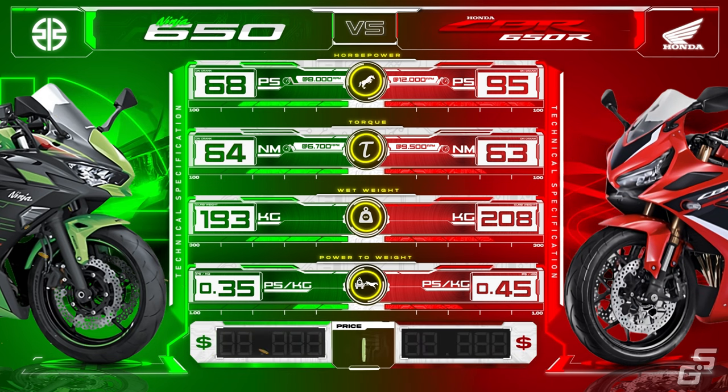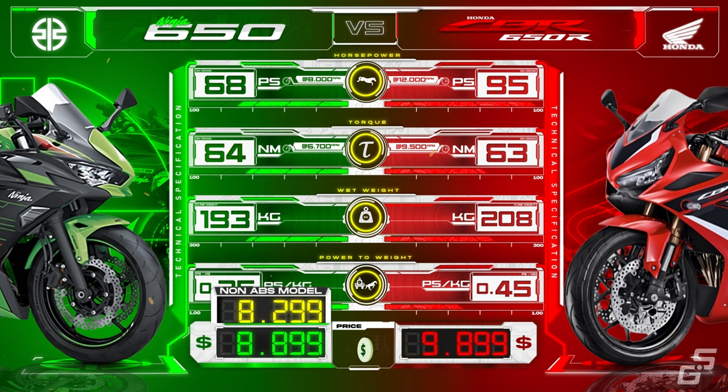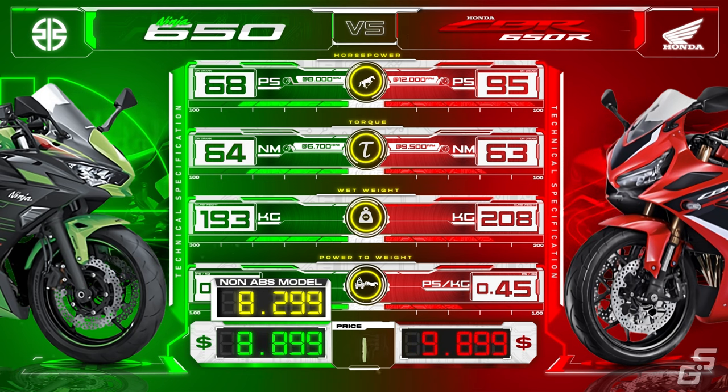In terms of price, the Ninja is more affordable, with prices starting at $8,299 for the non-ABS version and rising to $8,999 for the ABS KRT replica version, while the CBR comes in at $9,899 with ABS included.